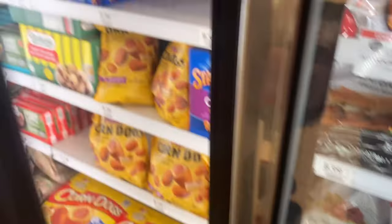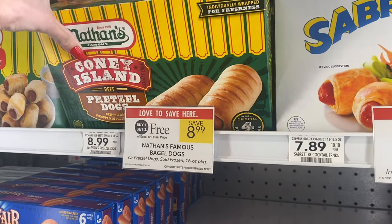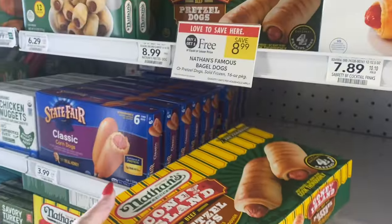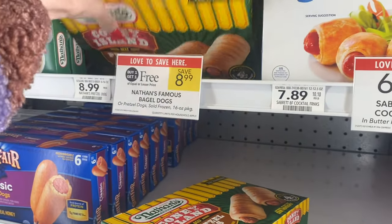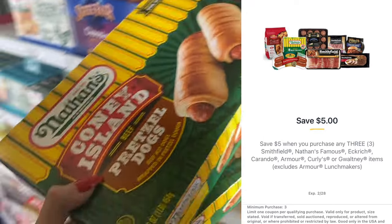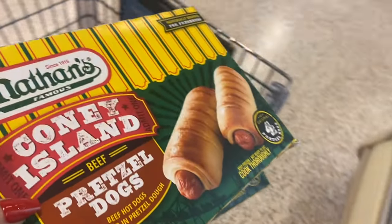I have been waiting for these to go on sale — these are the Nathan's Coney Island Beef Pretzel Dogs, $8.99 buy one get one free. We have a coupon on the Publix app for $5 off three products: Nathan's, Smithfield, and some other products. I'm going to show you what I'm going to pick up today using that coupon.